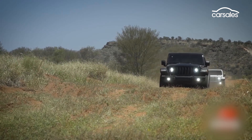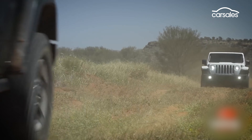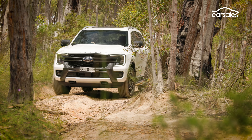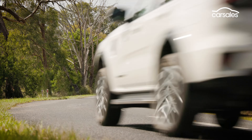Rivals include the Jeep Wrangler, which is an $81,000 proposition without any hybrid gubbins. And given the Tank's rugged body-on-frame underpinnings, vehicles like the Isuzu MU-X and Ford Everest can be considered competitors as well — but again, they both cost more.